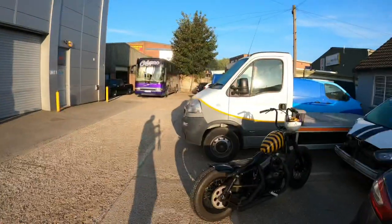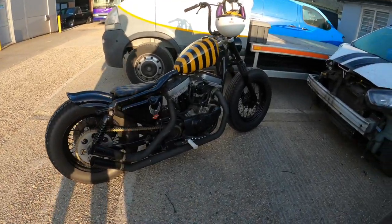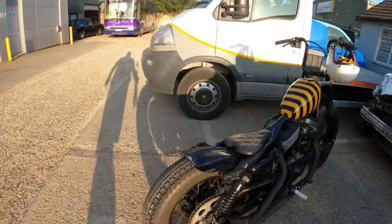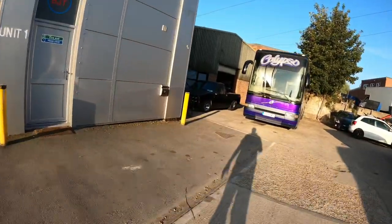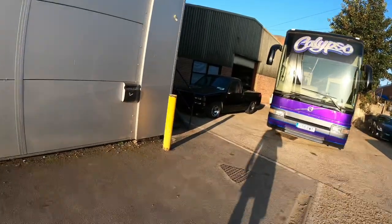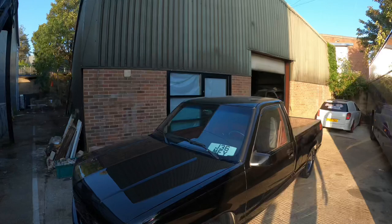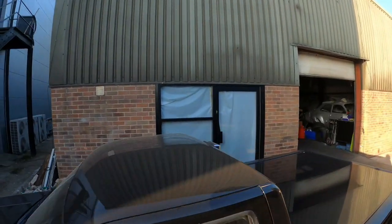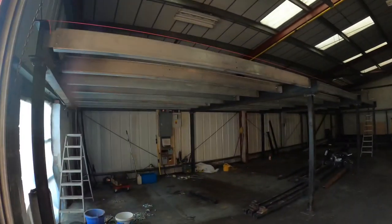The guys have been down doing the mezzanine so I'll show you that. Mickey's come in today on his moped — thinks he's Ken Boone! The door got done on Saturday which I'm really happy with, and so far that's the mezzanine that's gone up.